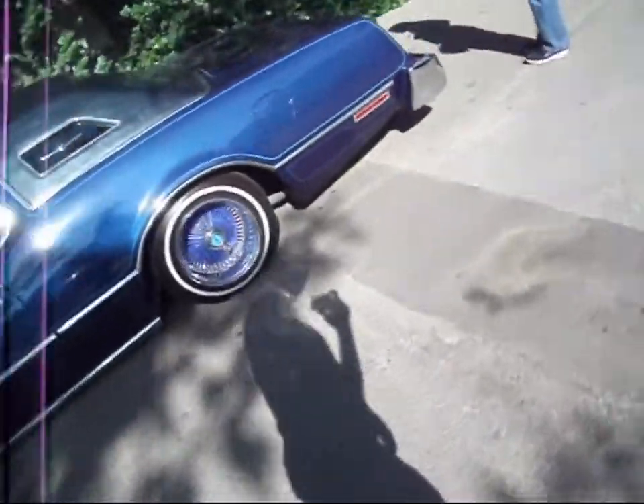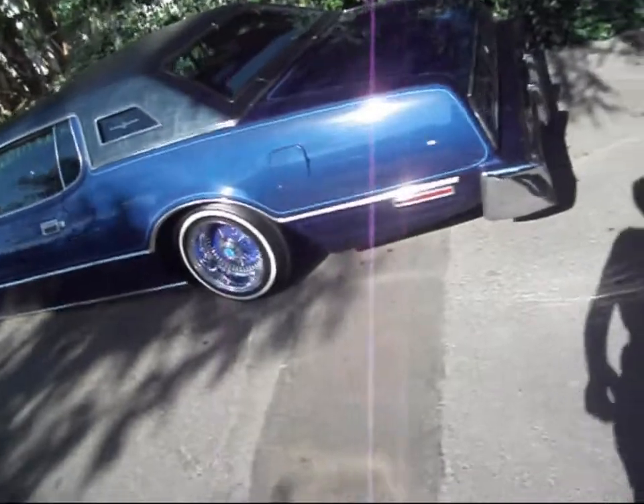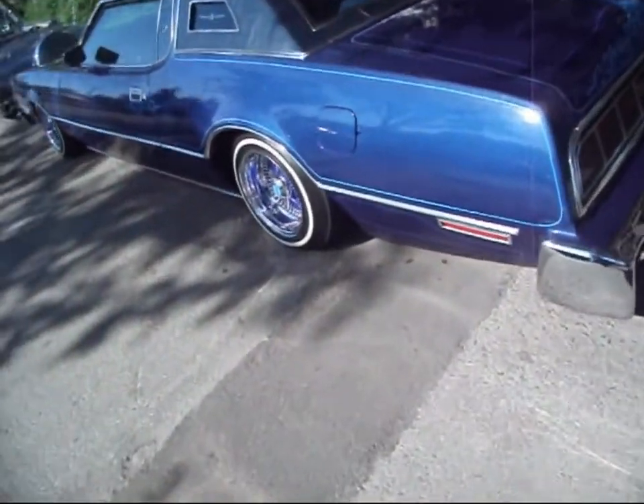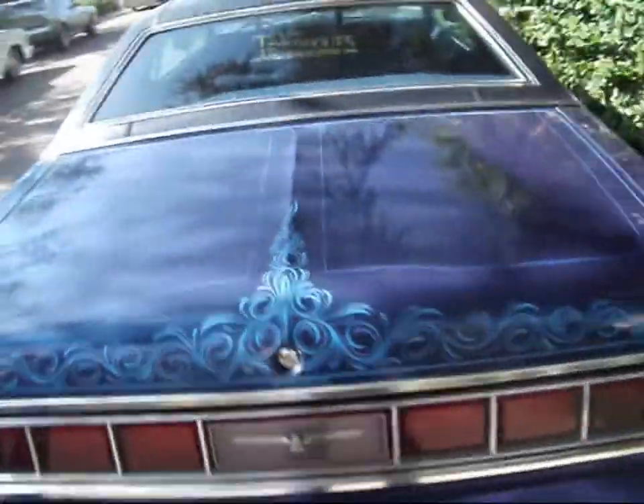That Ford LTD — oh, it's a T-Bird. Look at the paint on that. It's just unbelievable.